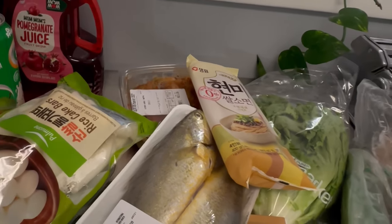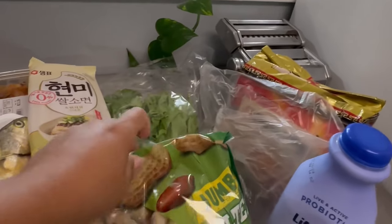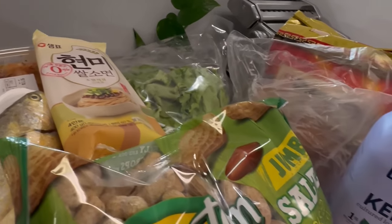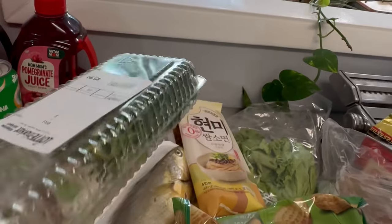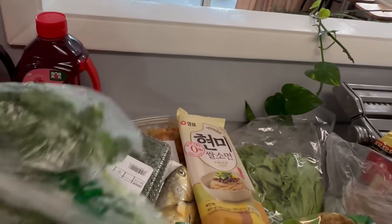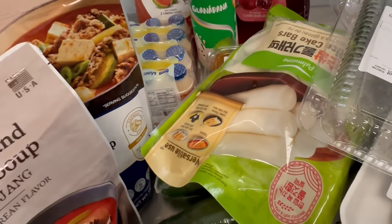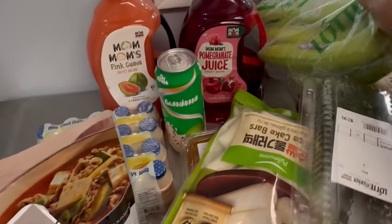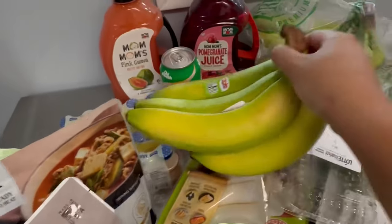I have peanuts over here — really nice peanuts. Ahmad likes them to snack on. I will eat them but they're too salty for me. I also have dill and cilantro. And we have bananas — we bought a lot of bananas! We eat a lot of bananas; bananas are good for you.